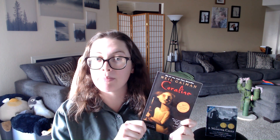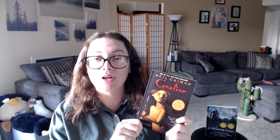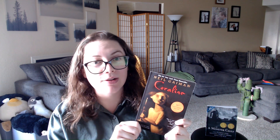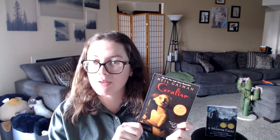Coraline is a children's horror novel about a girl named Coraline who moves into a new house. This house has been split up into four different apartments, and behind one door in her apartment there is a brick wall. Later on, she comes back and unlocks the door, only to discover that it leads to an alternate version of the house. This alternate house, or other house, has other versions of all of the people living there except for Coraline, and at first everything seems to be better than her normal life, but her other mother wants her to change and to stay there forever.